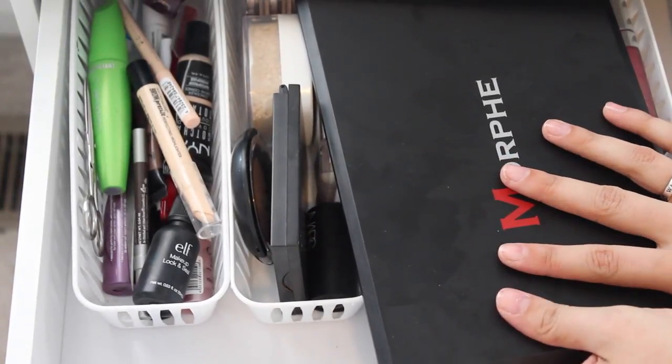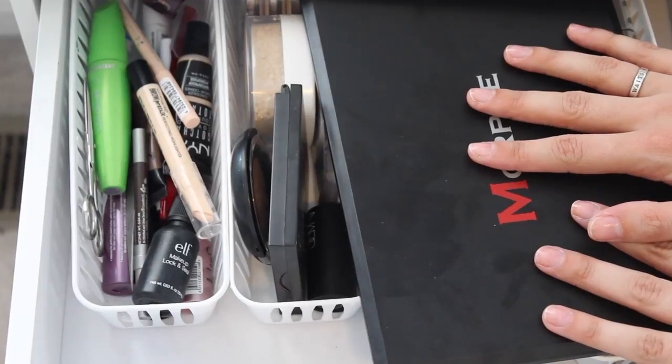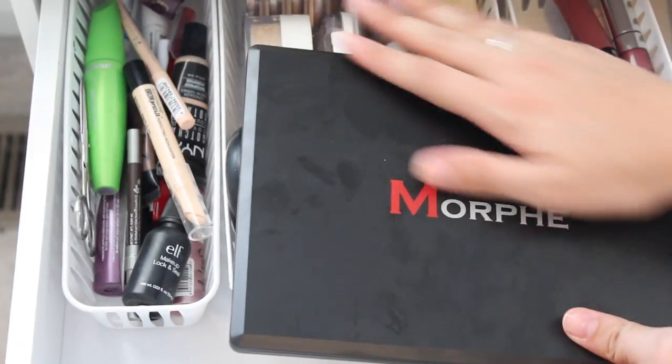Okay guys, welcome back to the everyday makeup drawer series. This is my everyday makeup drawer for the month of July. I know we're getting a little late start, but this month it's just been super crazy. So let's go ahead and get started.